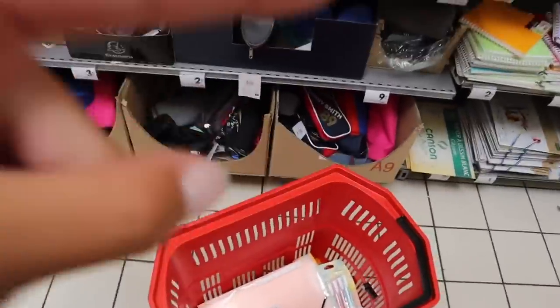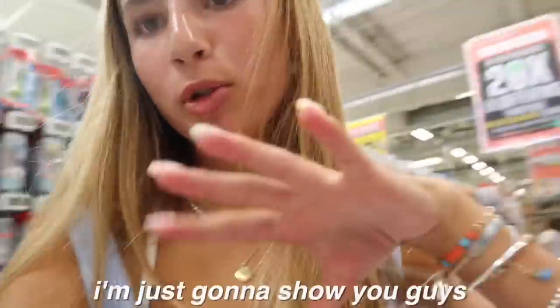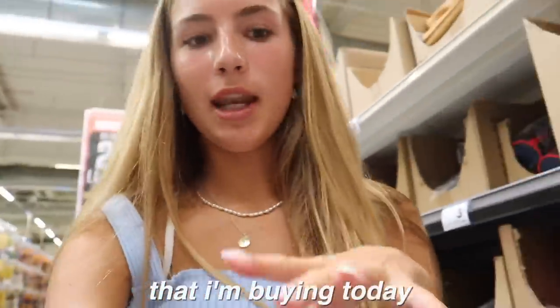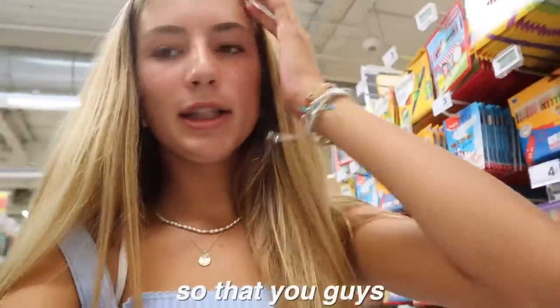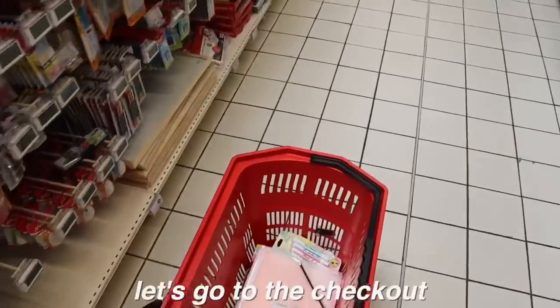I don't think I'm missing anything. I'll give you guys a full haul when I get back and show you everything in detail, and I'm also going to show you my bag for school — so stay tuned for that. In this video I'll show you the school supplies I'm buying today and my school bag. Comment down below when your school starts, or if it's already started!